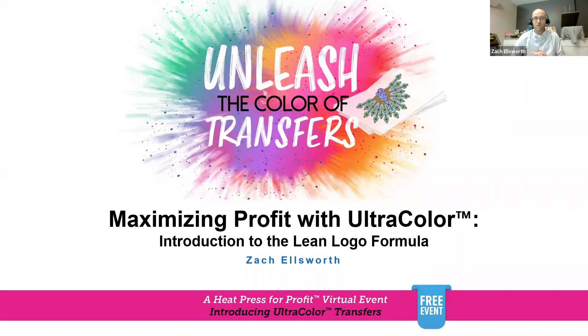If you attended our live event in January, you heard a little bit about what the Lean Logo Formula is. It's a formula that we use at the Stahls Decorating Facility in southwestern Pennsylvania when we do decorating with screen print digital transfers, with Ultra Color transfers. Myself and my team in that decorating facility are using Ultra Color transfers on a daily basis to make money.